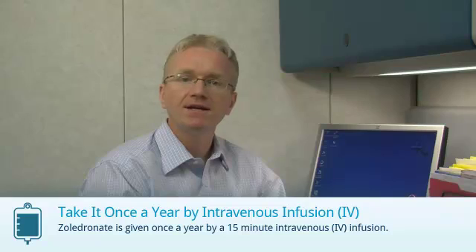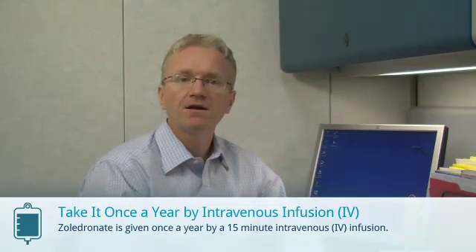Zaledrinate is also known as Aclasta. Zaledrinate is given once a year by a 15-minute intravenous infusion. There are four things you need to do when taking Zaledrinate.